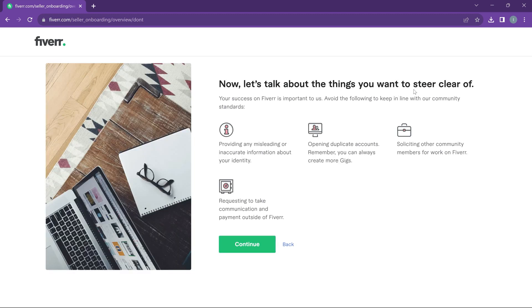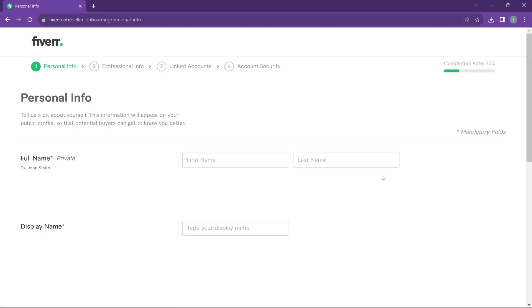Now let's talk about things you want to steer clear of — these are very important, so screenshot this if possible. My first Fiverr account reached level two but was permanently disabled because I violated one of these policies: requesting to take communication and payment outside of Fiverr. Take these rules very seriously if you want to grow your account to a high level and possibly become a Pro seller. Take your time to read all of this before you continue.